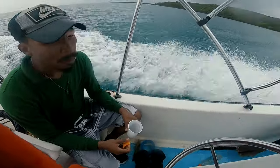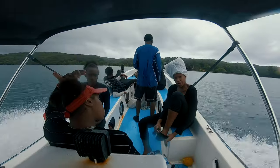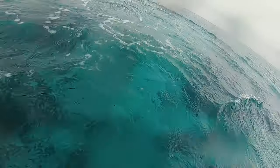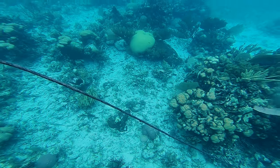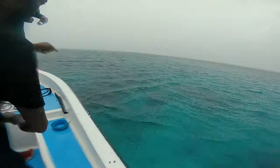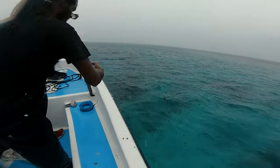After that we rode around looking for a good fish spot. We finally found a spot and caught a few fish here.